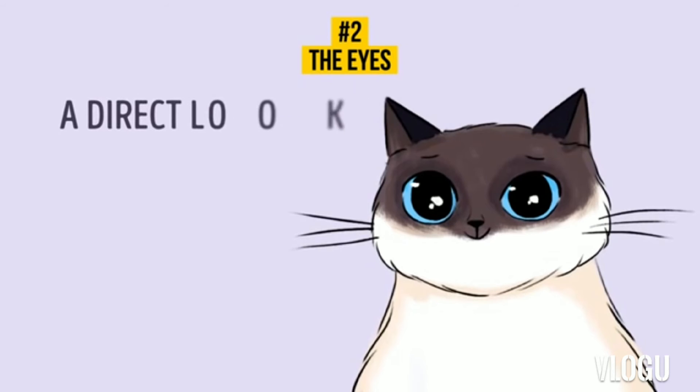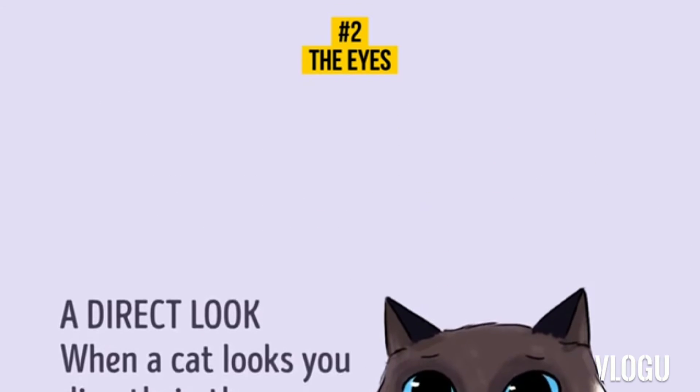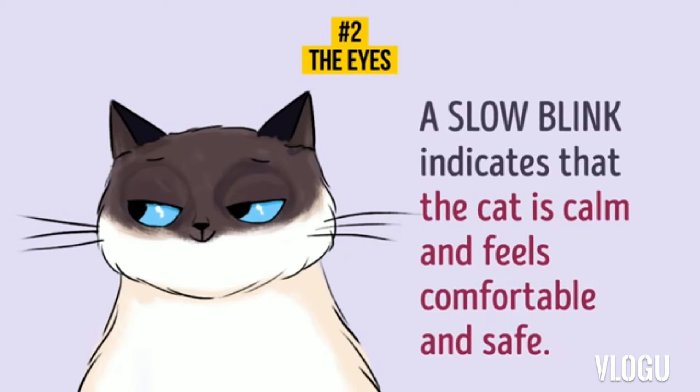10. A Direct Look. When a cat looks directly in your eyes, it means it trusts you. Your pet is comfortable being around you. 11. A Slow Blink. A slow blink indicates that your cat is calm. Your pet feels comfortable and safe. Sometimes, it might even purr while blinking slowly.